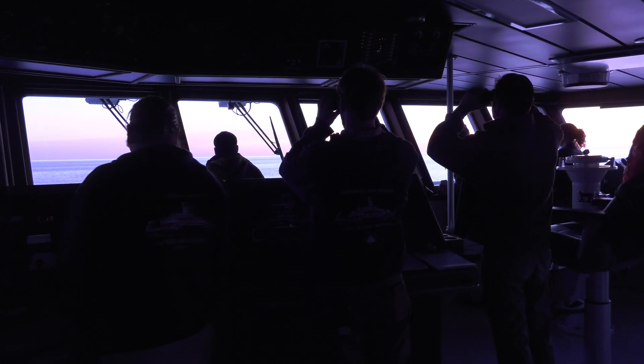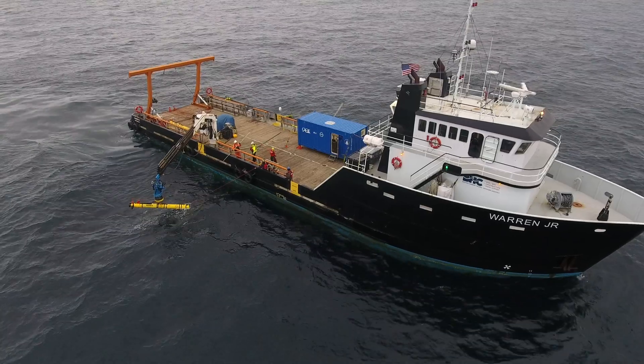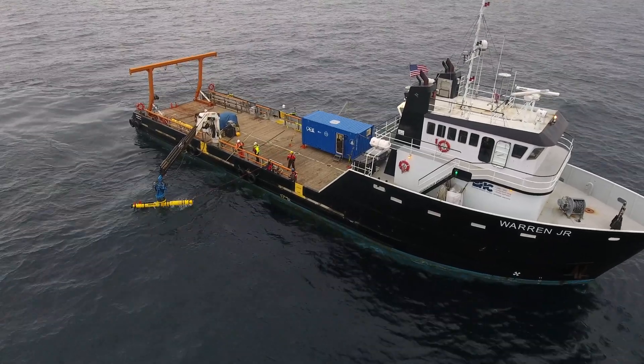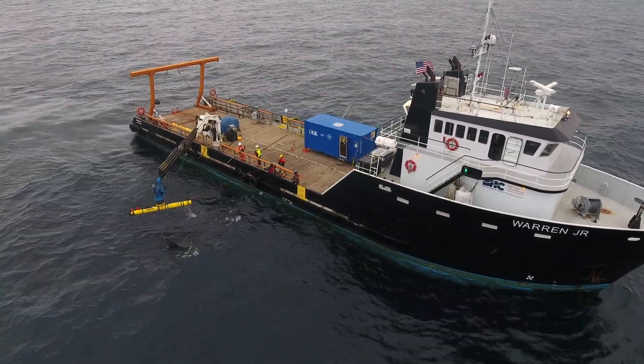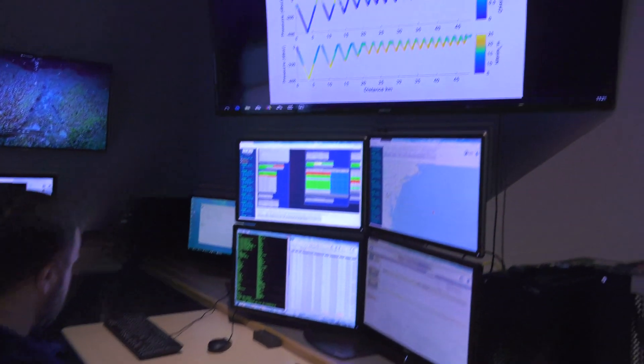The AUV was deployed this morning south of the front. It'll be working its way north of the front, at which point the Warren Jr. will rendezvous with the AUV, download the data, and send it to the Ocean Observatories data server, at which point we can download it.